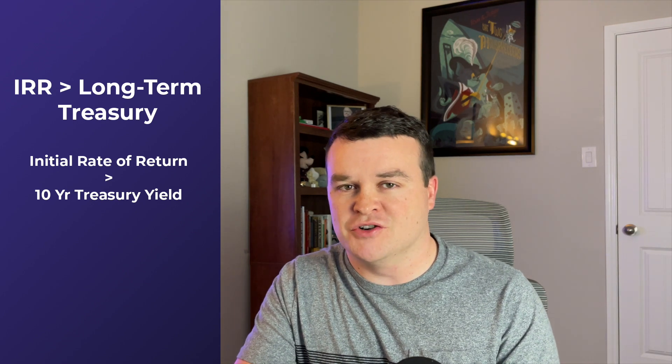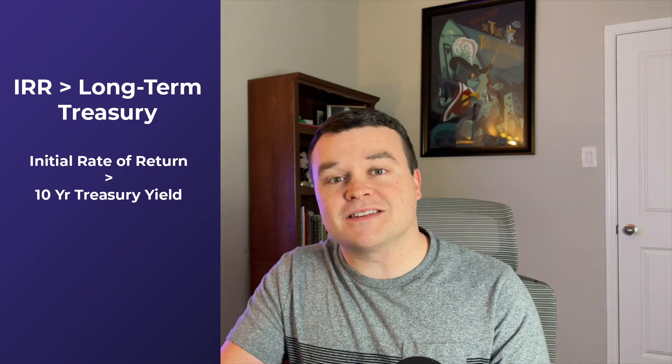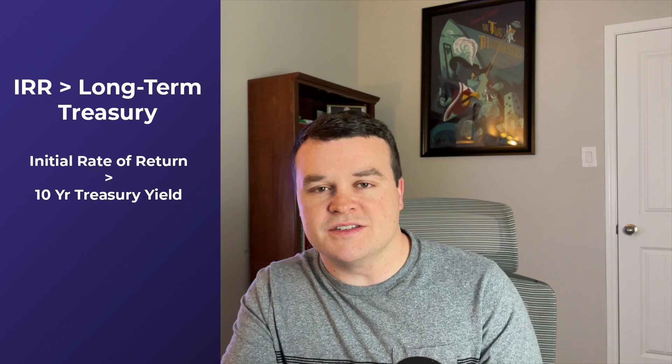Rule seven is the initial rate of return and it's fairly easy to score. Take the trailing 12-month EPS divided by the current share price to get a percentage. To pass, that initial rate of return just needs to beat the 10-year treasury — which I set at 1.1% when running this score. At 1.1%, most profitable stocks clear this bar. If you're investing in stocks that don't get at least 1.1% IRR outside of highly speculative plays, you're probably doing something wrong.